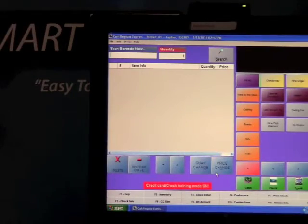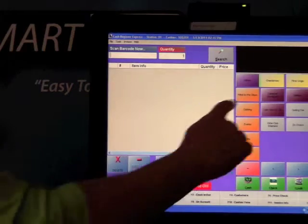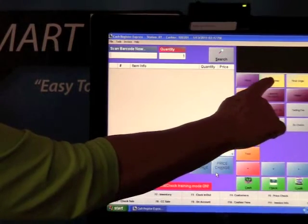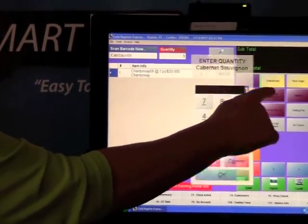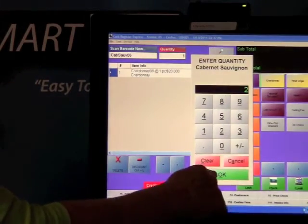So a customer comes into your tasting room and would like to purchase some wine. All you would need to do is touch the Chardonnay. They like two bottles of Chardonnay. We use touchscreen technology — we believe this is the fastest way to ring up a sale.